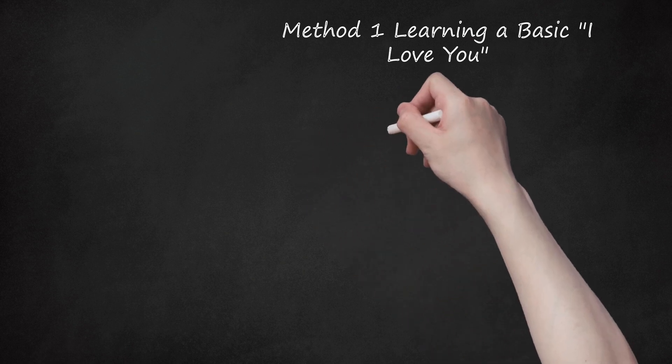Step 2: Say 'G-R-A' (grá). This word means 'love.' It is pronounced 'grá' — it also rhymes with the English word 'ra.' This word is sometimes spelled 'grá,' but the pronunciation is the same.